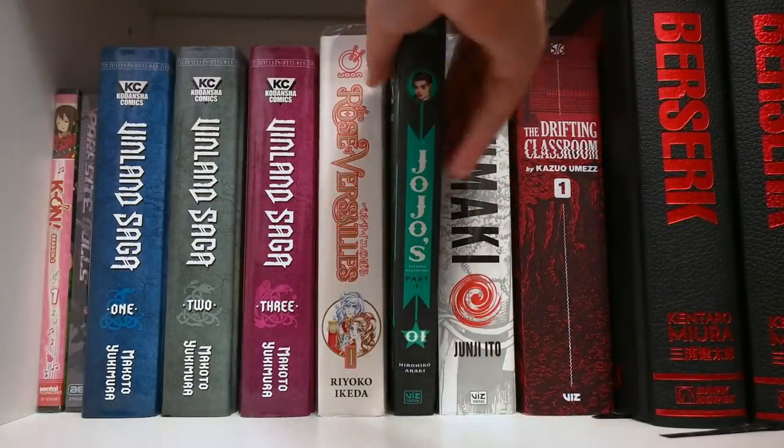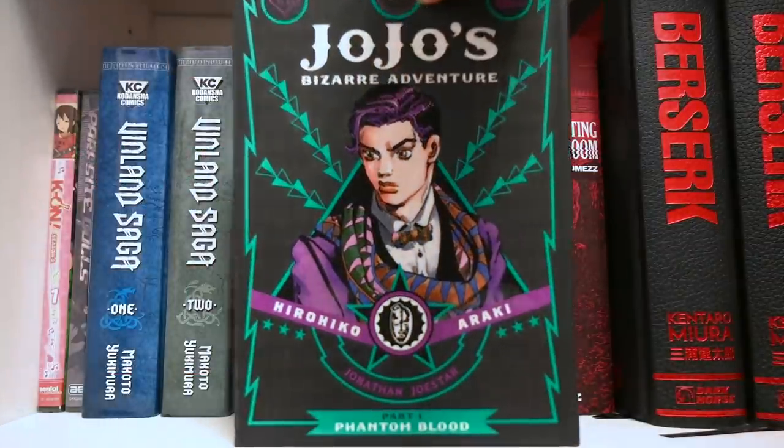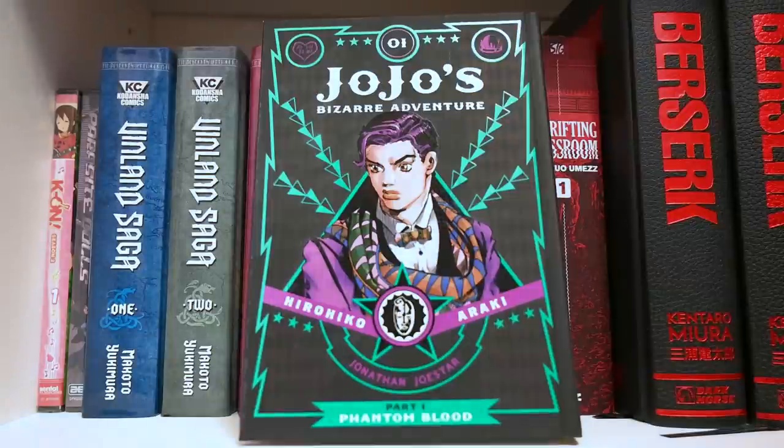Next we have JoJo's Bizarre Adventure volume one — Phantom Blood, the very beginning of the series. I have finished reading this volume and have also started watching the anime, so far it's been a very interesting ride. I haven't made it quite far yet, but I just know that this series is a classic and a legend.